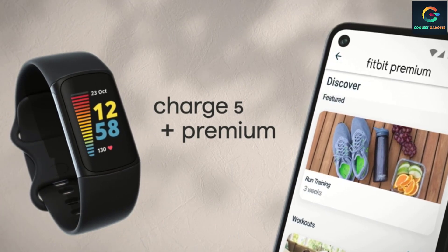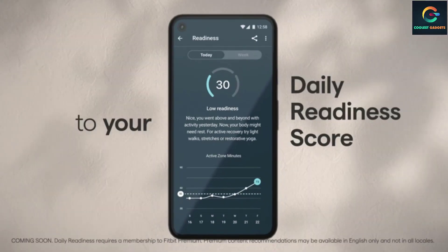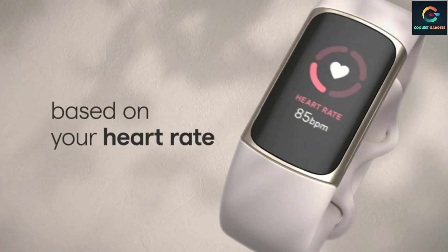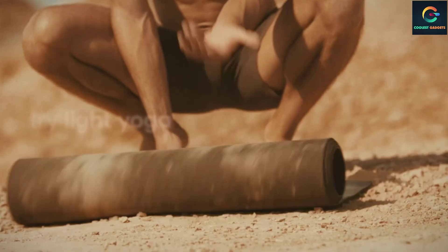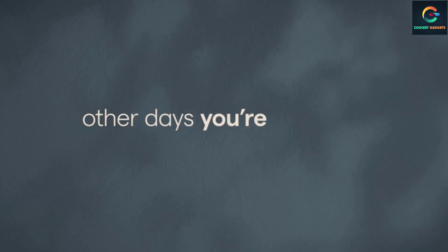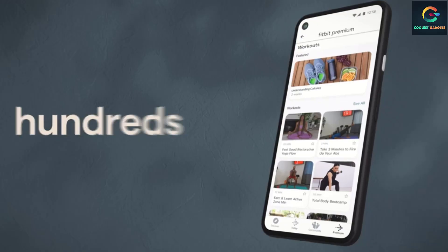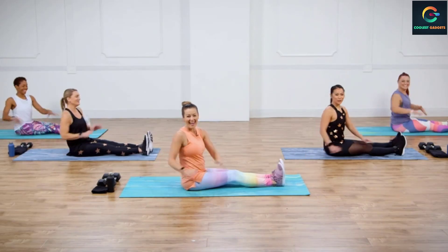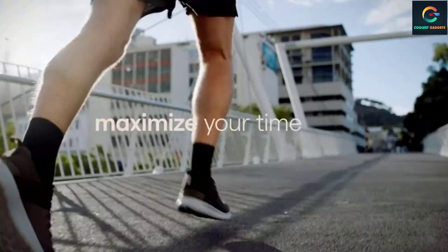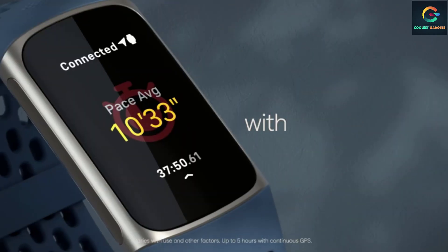Number 4: Fitbit Charge 5. The $179.99 Fitbit Charge 5 is one of the most advanced fitness trackers you can buy and one of the more significant upgrades to the lineup in a while. It adds a bright OLED touchscreen, electrodermal activity sensor, and EKGs. It also supports smart features like contactless payments, notifications, and timers. On the health tracking side it has built-in GPS, continuous heart rate monitoring, sleep tracking, and SpO2 sensors. It's not the most exciting tracker out there, but it does its job well and for a decent price.